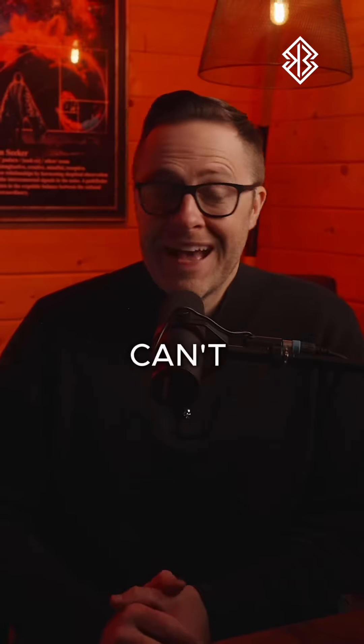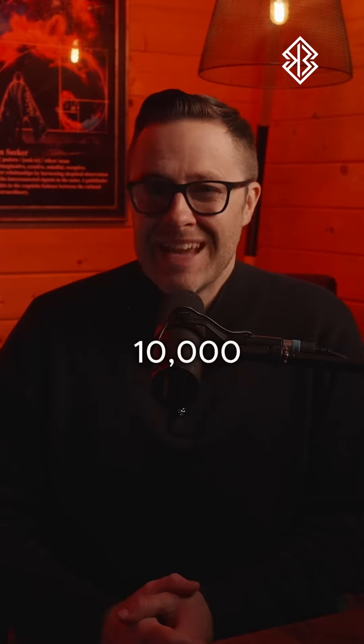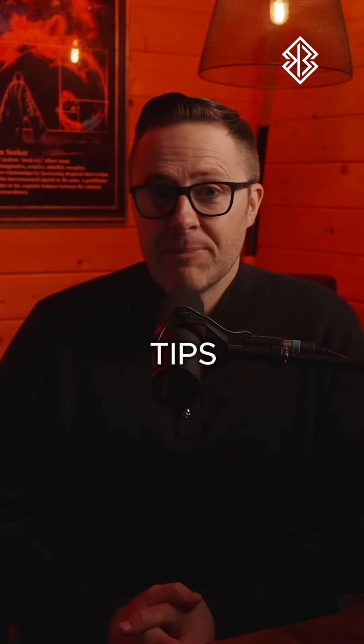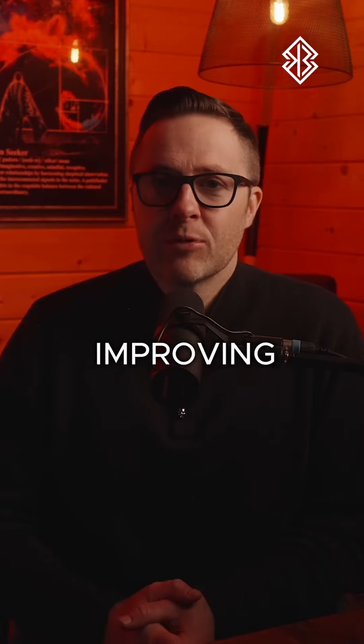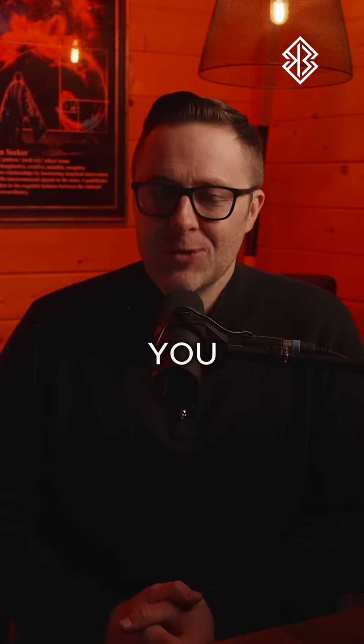By the way, if you can't get outside first thing in the morning, get yourself a seasonal affective disorder light — 10,000 lumens or more — which will emulate the sunlight. Those are my top tips for instantly improving your sleep. Let me know in the comments below what brain hack you want.